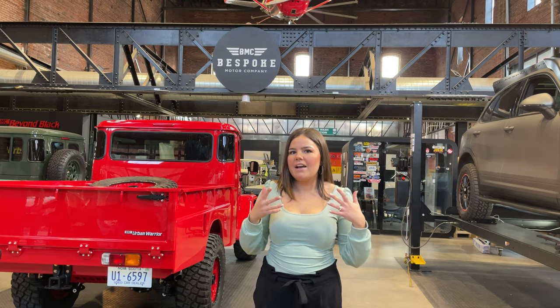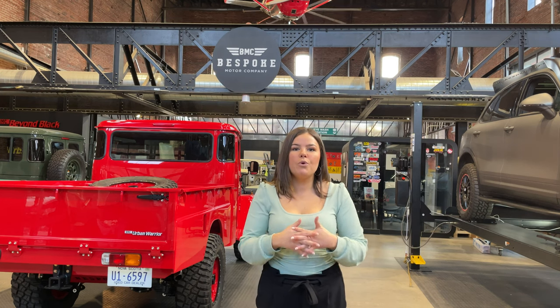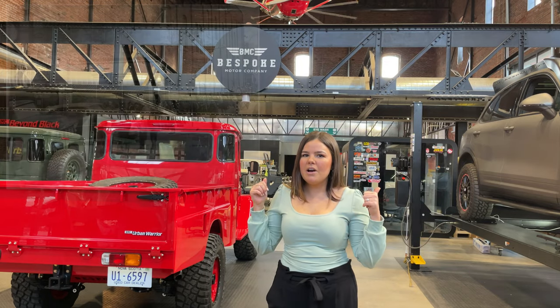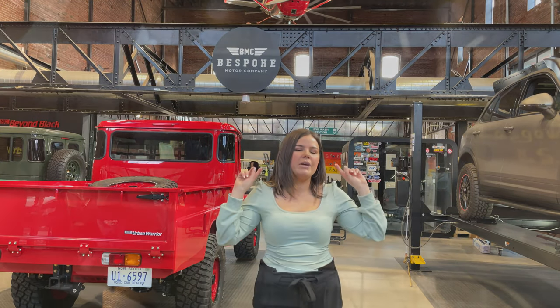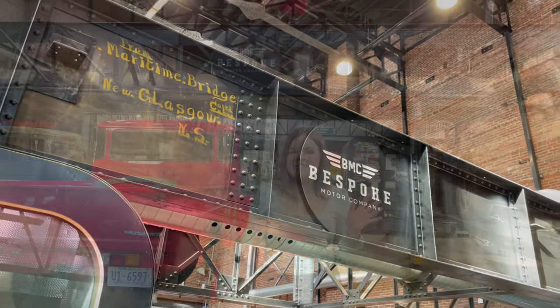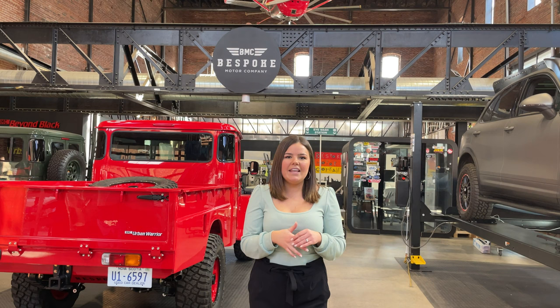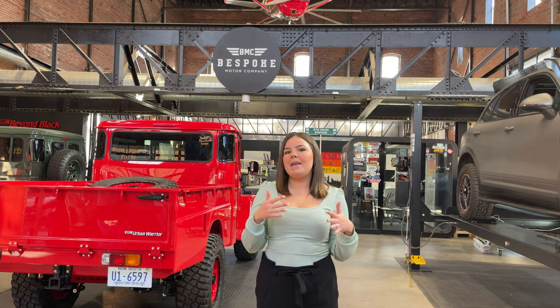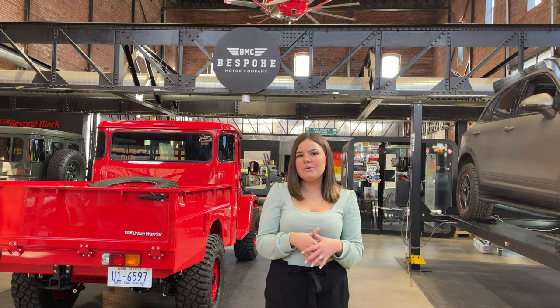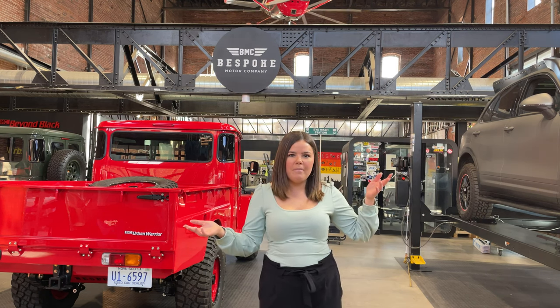This building has a really cool and interesting history. It was actually a former movie theater built in 1913. As you can see behind me, there are trusses from the Maritime Bridge Company that used to hold up the second floor of the theater. The theater closed in the early 90s, then it became a nightclub which was open until around 2015, and now it's the home of our automotive shop.